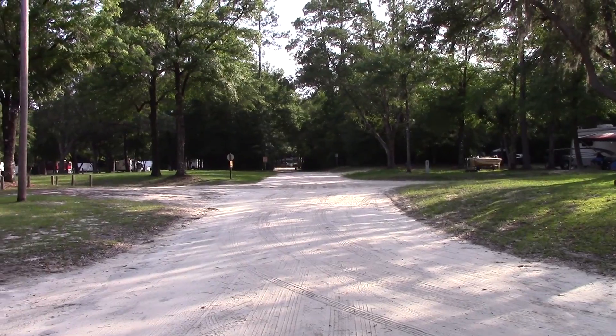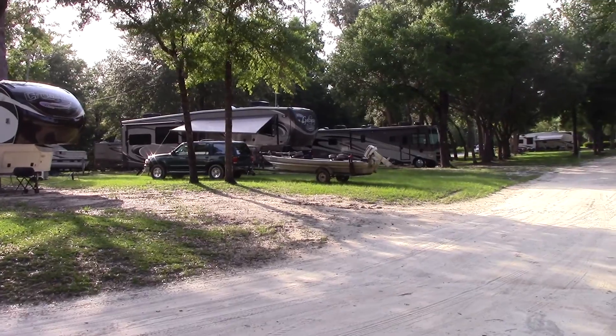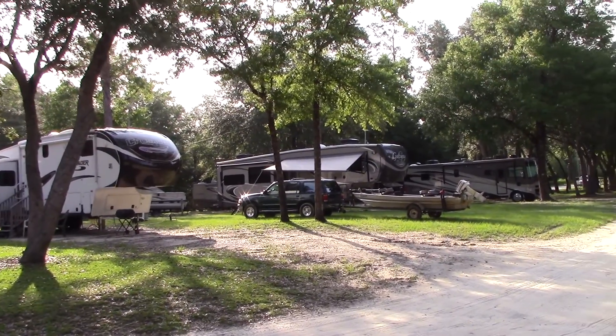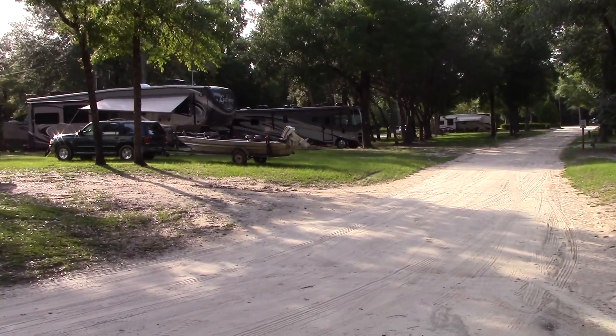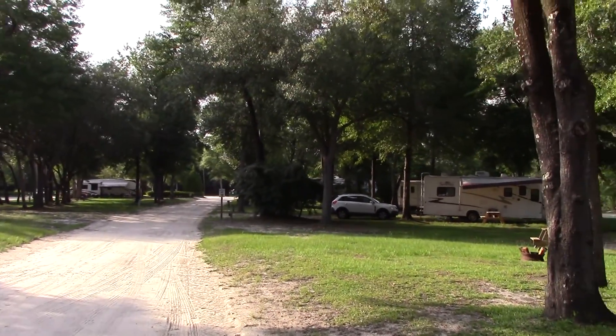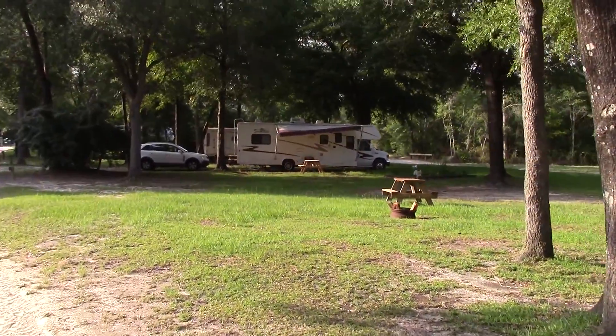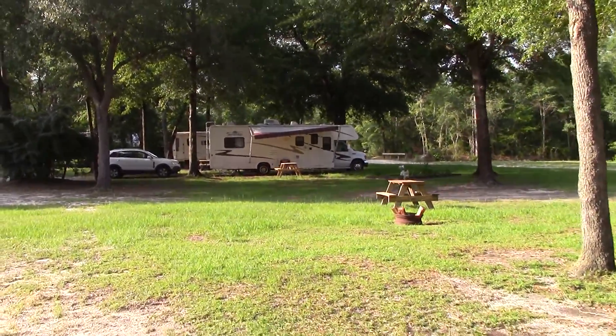And the campground continues down that road. I'm more towards the front and the entrance. As you can see, there's a lot of fifth wheels and Class A's around here. And of course, there's my setup.